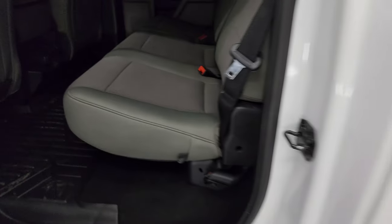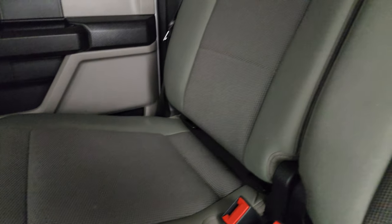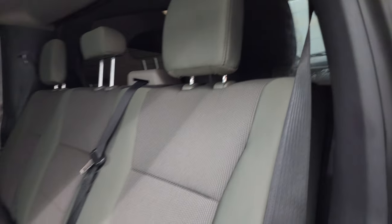Take a quick look at those back seats — they are just as clean as the front seats. No rips or tears back here, and it does have the latch child safety system for any child car seats you may have. You get the fixed glass rear window with the built-in rear defrost.